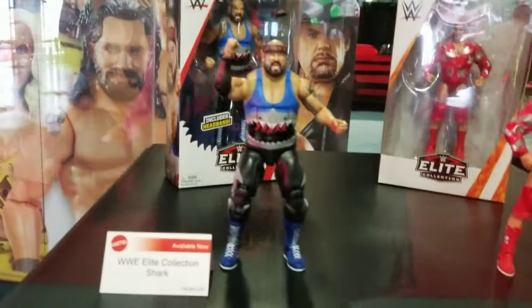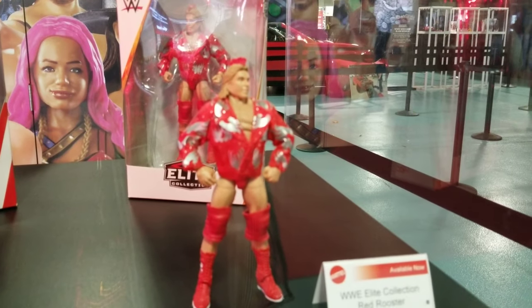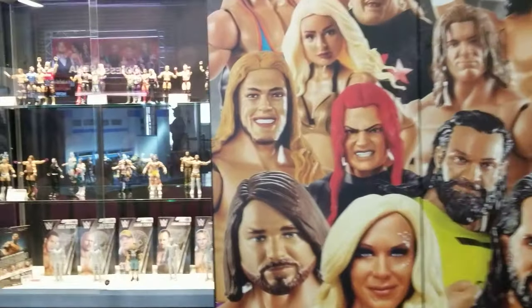We've already seen the Shark, which was an exclusive last year, but now we have a Terry Taylor Red Rooster building series coming. I'm just going to cruise the booth here a little bit more.